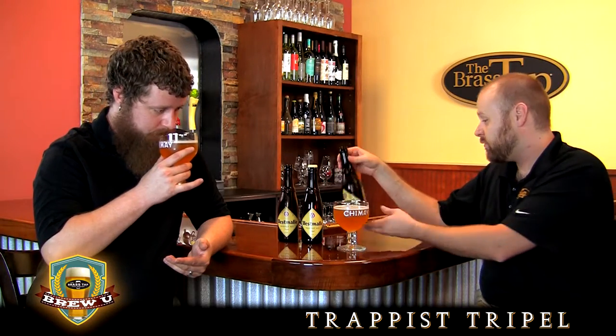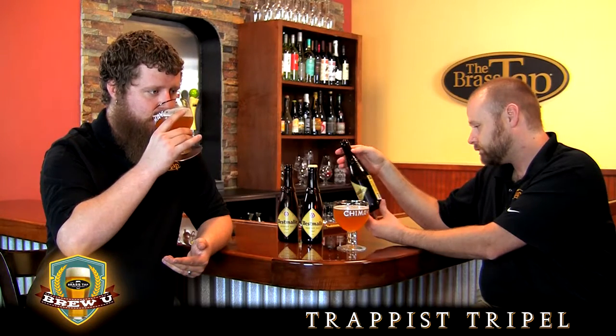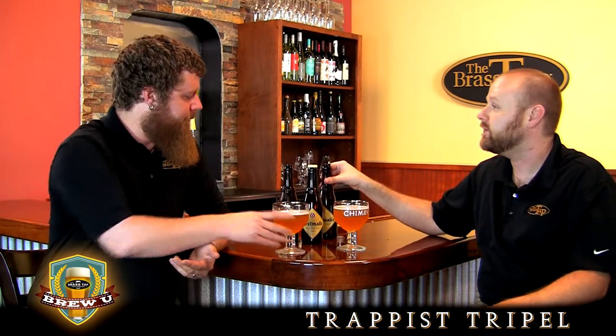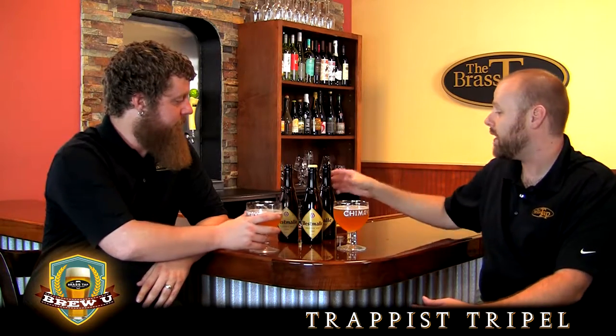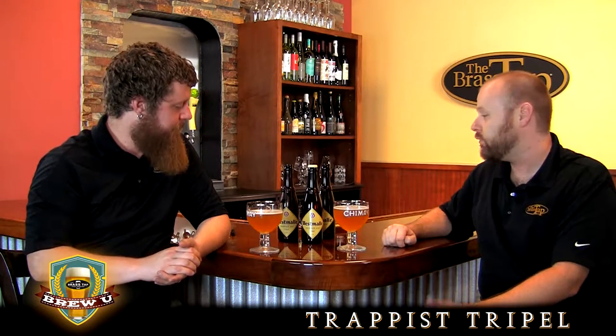Let's talk about serving temperature. The double we let warm up a little, but this one says to serve it between 45 and 50 degrees — not quite as warm, just a little bit colder, but not straight out of the fridge. The warmer the beer gets, the more it'll open up and allow you into some of its depth and complexity. And just like the double and the quad, the yeast is in the bottle — this is bottle conditioned. So make sure you ask your guests whether they want the yeast left in the bottle or poured into their drink.